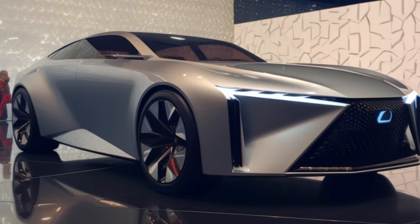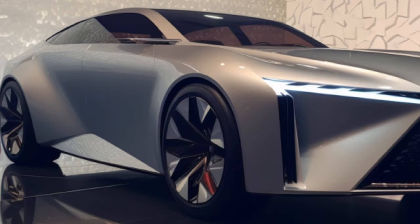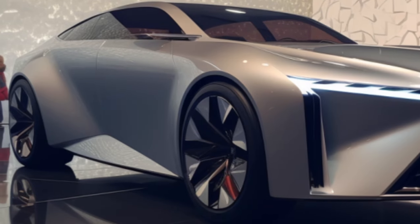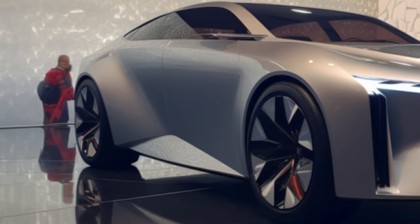Welcome to the future of driving. In a bold move towards electrification, Lexus has unveiled their vision for the road ahead. Get ready to be amazed as we dive into the future with two groundbreaking electric vehicles.